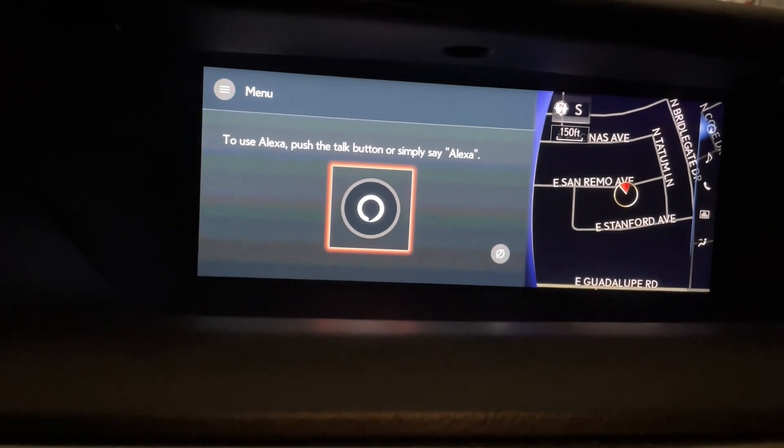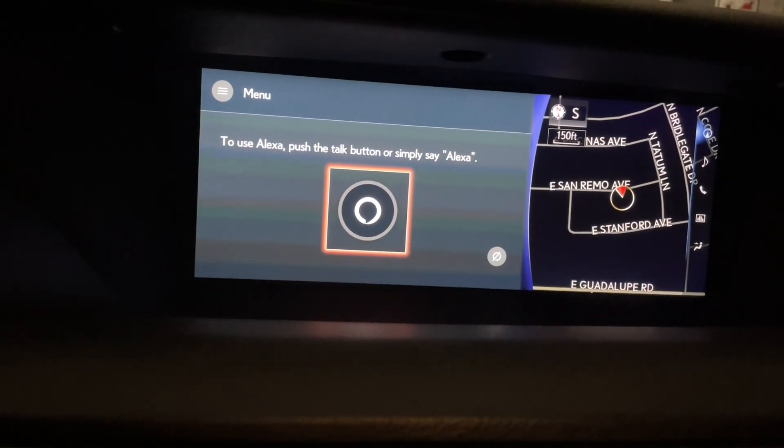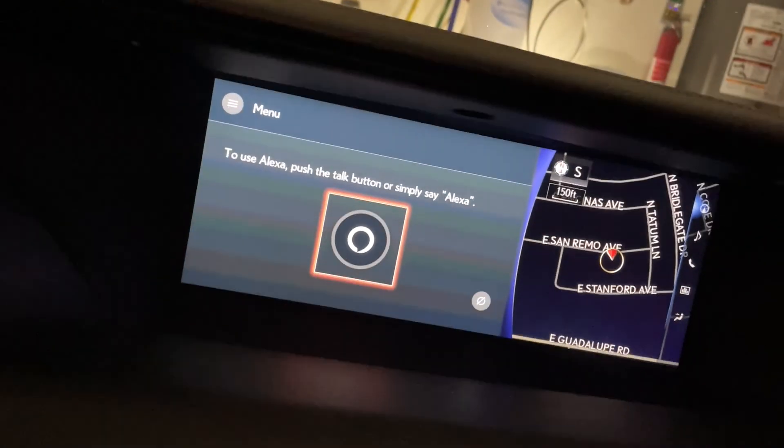Alexa, are you there? — I'm here. I listen once I hear the wake word.